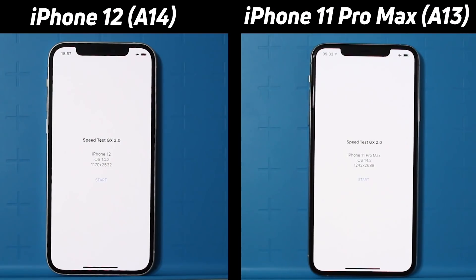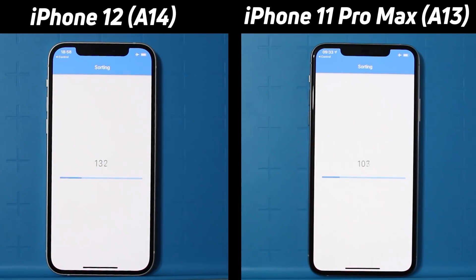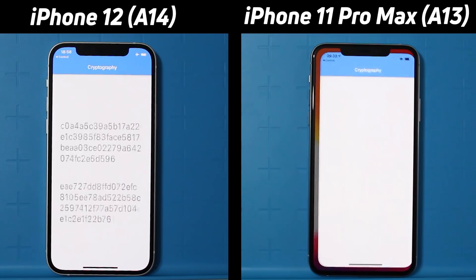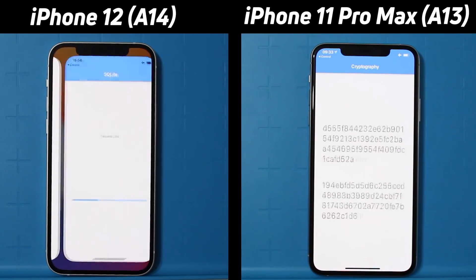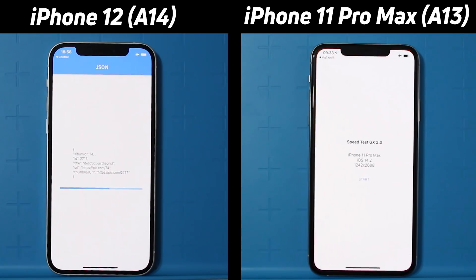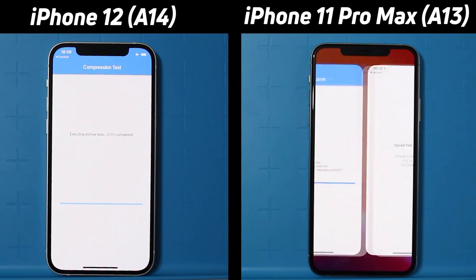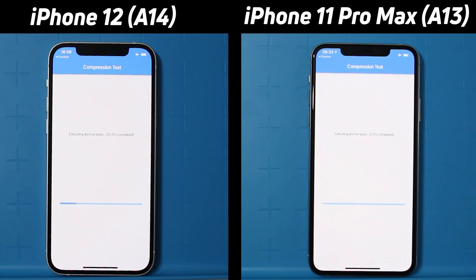We have the iPhone 12 with the A14 Bionic on the left-hand side, and the iPhone 11 Pro Max with the A13 Bionic on the right-hand side. Both devices have been upgraded to iOS 14.2 at the time of making this video, and already we can see it clearly — the iPhone 12 is leading. It's already into the JSON test, now gone into the compression test, as the A13 is just going into the graphics test. So a lead is being built up.